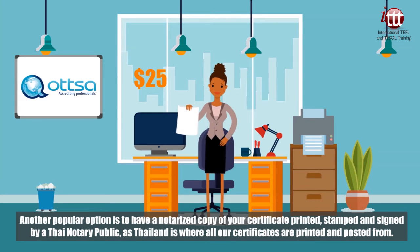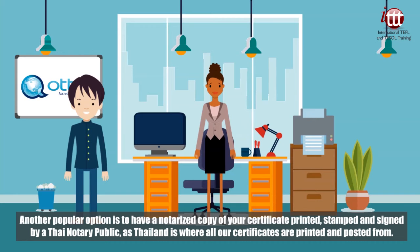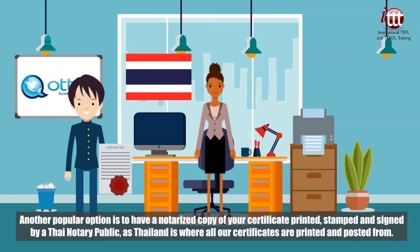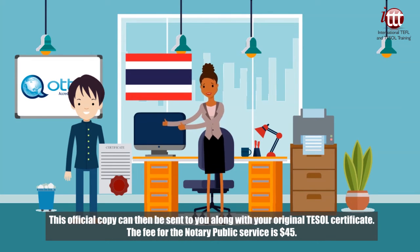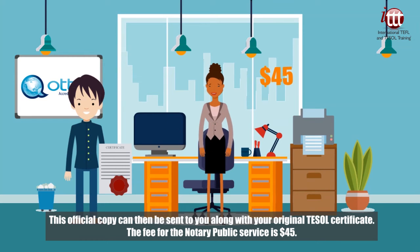Another popular option is to have a notarized copy of your certificate printed, stamped and signed by a Thai notary public, as Thailand is where all our certificates are printed and posted from. This official copy can then be sent to you along with your original TESOL certificate. The fee for the notary public service is 45 US dollars.